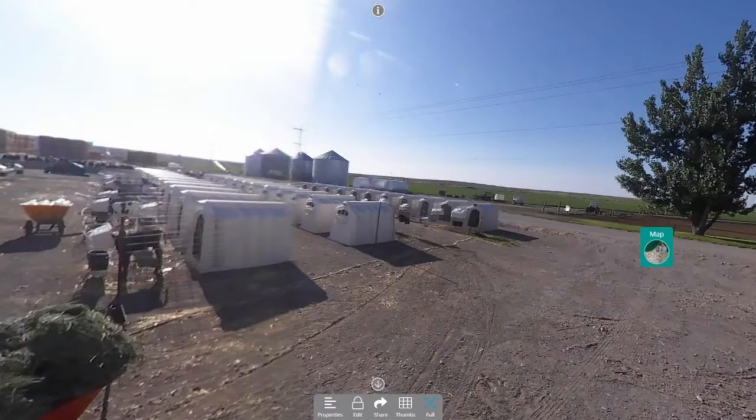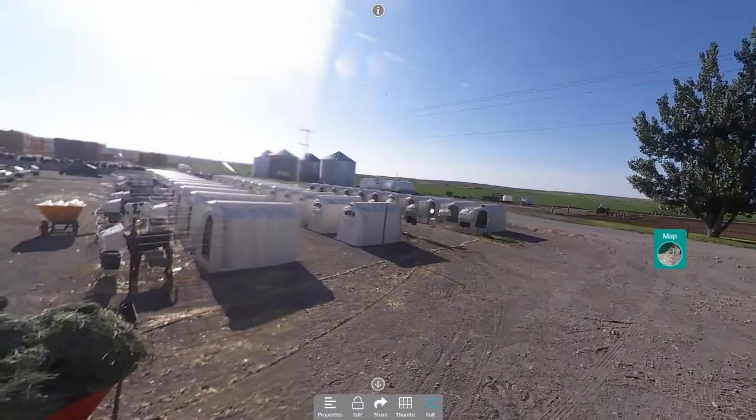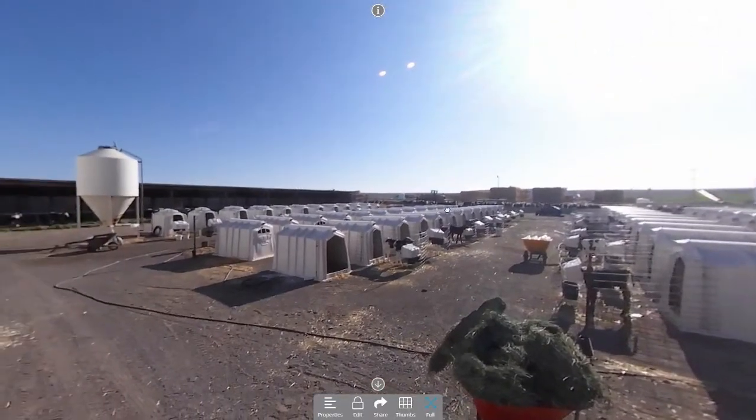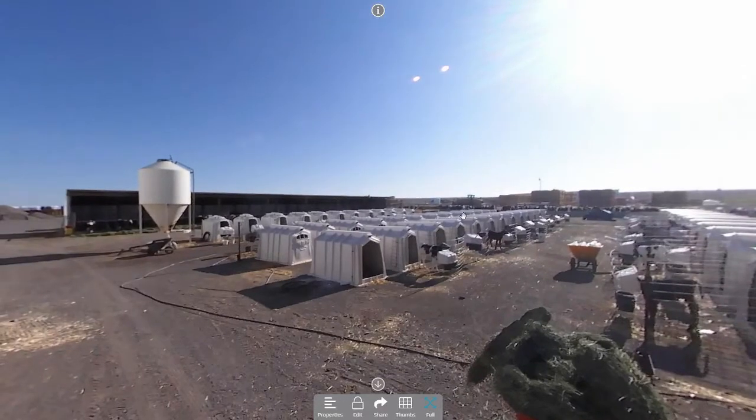I can't save every calf, but I can sure as heck try. At two months of age — that's about all the longer I've got room for before they cycle through the pens again — I wean them. We put them back in these group pens in the back.